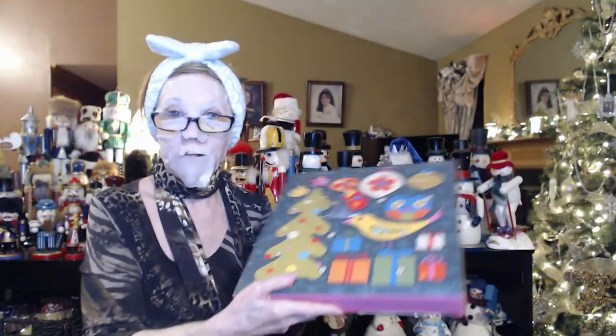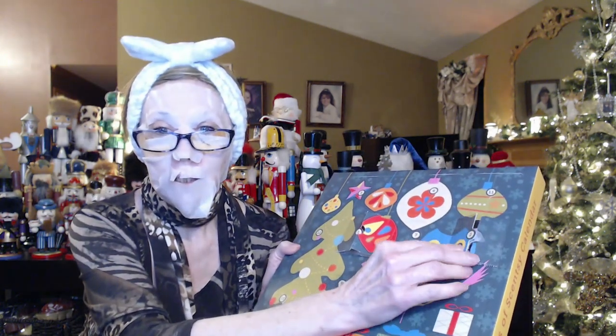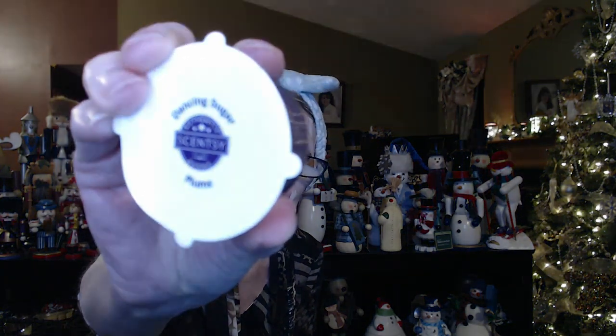I got my Scentsy calendar and these sold out pretty fast. Just opened door number two and it's another Scentsy wax bar — about two to three cubes worth, like a really nice sample. We get these in our Whip Box, usually a sample of the next month. And it's Dancing Sugar Plum!